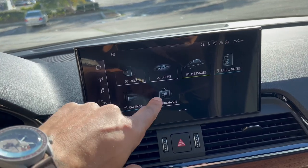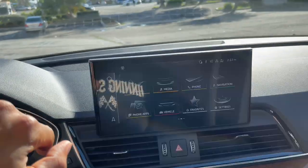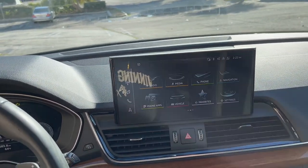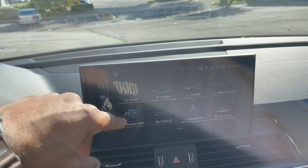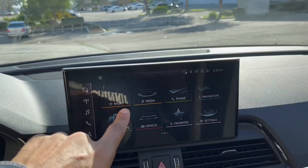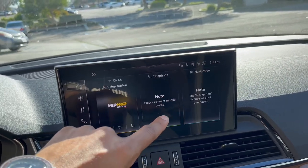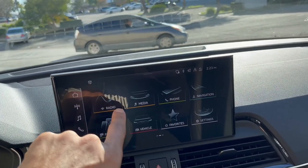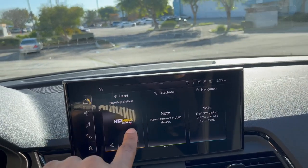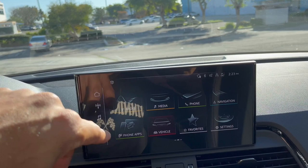There's a calendar and purchases option. The car will basically talk to you — if you get a message on your phone, it'll ask you if you want the car to read the message or if you want to respond. There are cool little animated banners and a vehicle display.